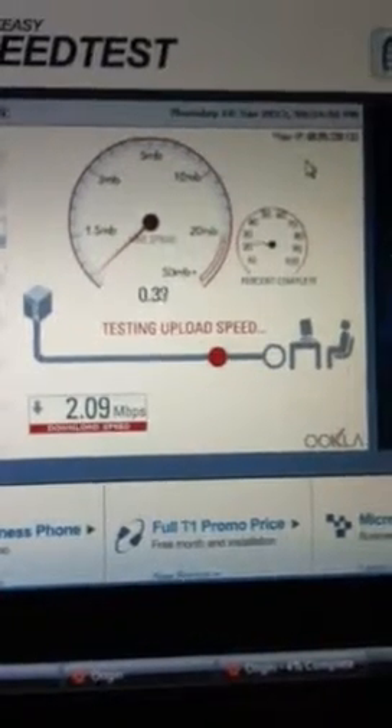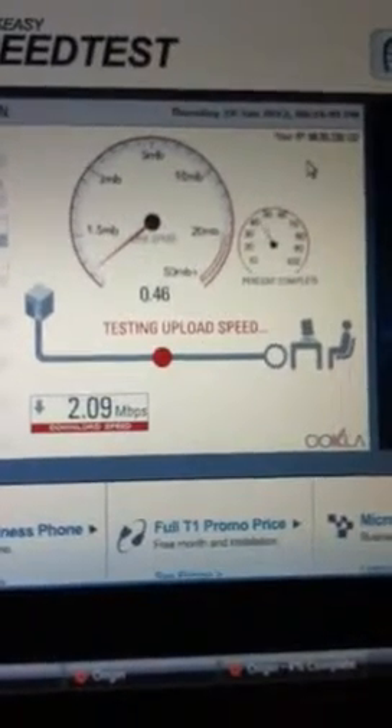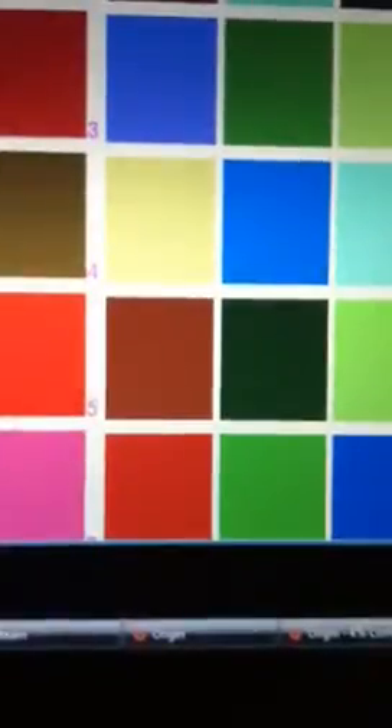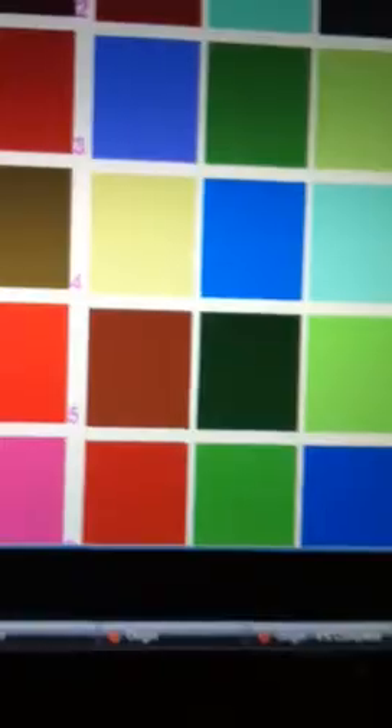Now it's probably going to be really crappy, because it's the second speed test I've done in a row. I'm going to go with the better results. Bad results — those are terrible results. But that's just because it's the second speed test, so we've got that all qualified.